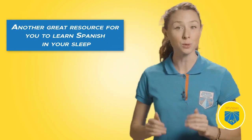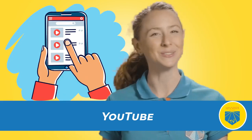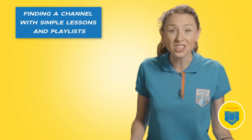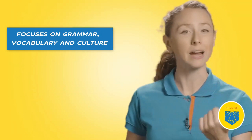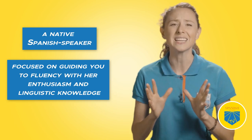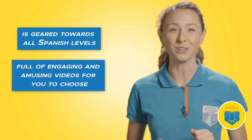Another great resource for learning Spanish in your sleep is YouTube — one of the best Spanish learning strategies out there, and the best part is it's free with loads of options. There are literally hundreds of YouTube channels to help you learn Spanish. It's just about finding a channel with simple lessons and playlists you can listen to on your way to dreamland. Butterfly Spanish, for example, focuses on grammar, vocabulary, and culture. Learn alongside Ana, a native Spanish speaker who guides you to fluency with enthusiasm and linguistic knowledge — this channel is geared towards all Spanish levels and is full of engaging and amusing videos.